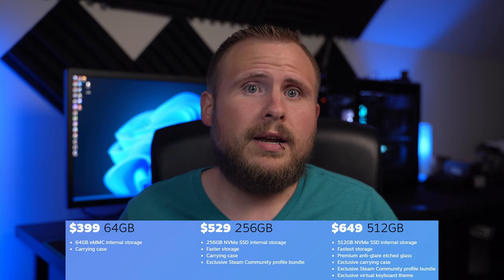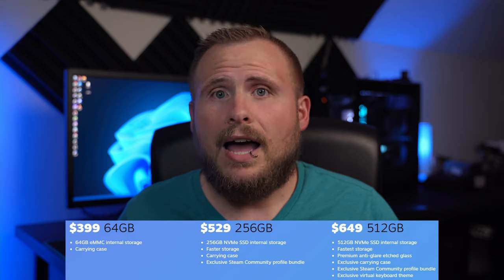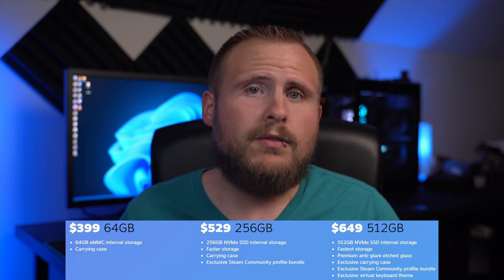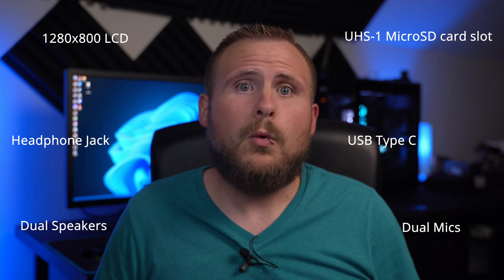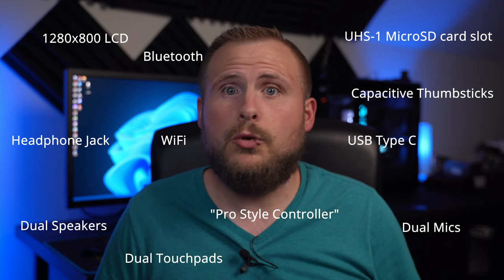The mid-range $529 model packs a 256GB NVMe SSD, and the high-end $649 model packs an even faster 512GB NVMe SSD. To round out the specs, we have a 400-nit, 7-inch, 1280x800 LCD screen with anti-glare etching if you spring for the highest SKU, a UHS-1 microSD card slot for expandable storage, dual speakers, dual mics, headphone jack, USB Type-C port, Wi-Fi, and Bluetooth.